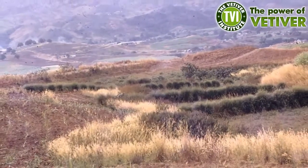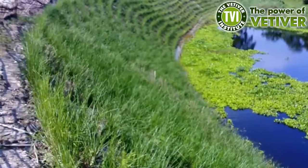In Fiji, this drainage line field interface has been stabilised with vetiver.